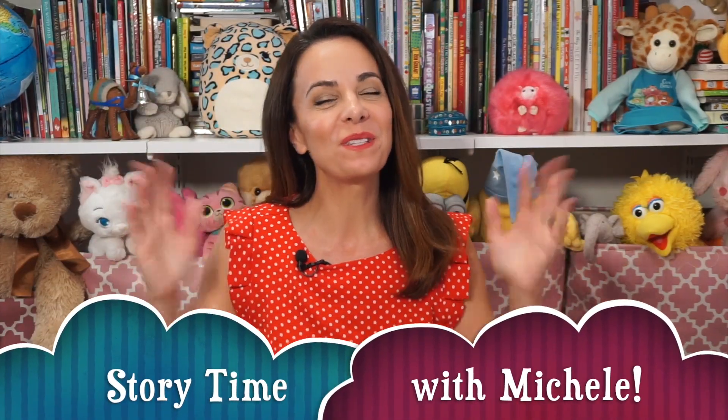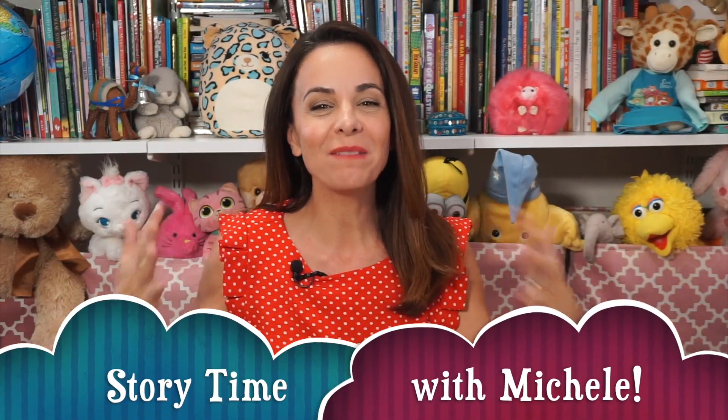Hello everyone! Welcome to Storytime with Michelle. I'm Michelle and I just love reading stories aloud for you.